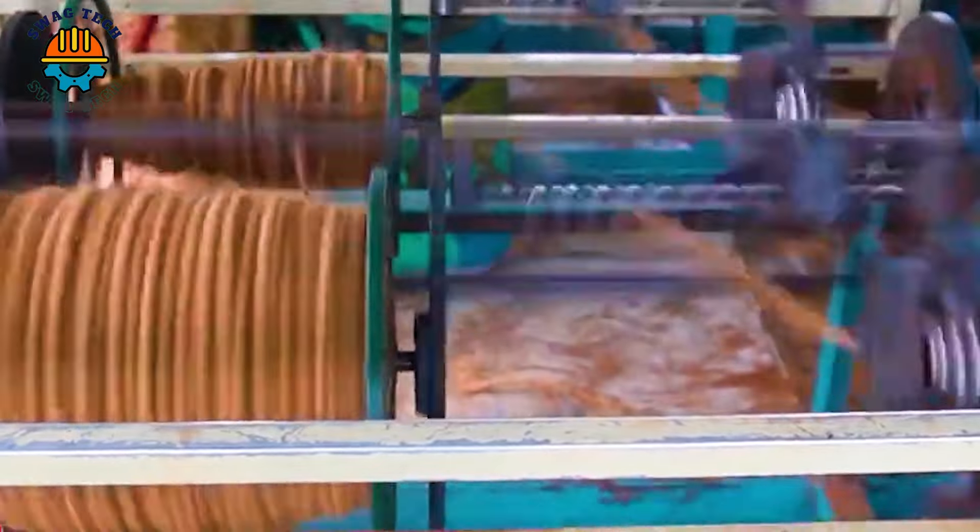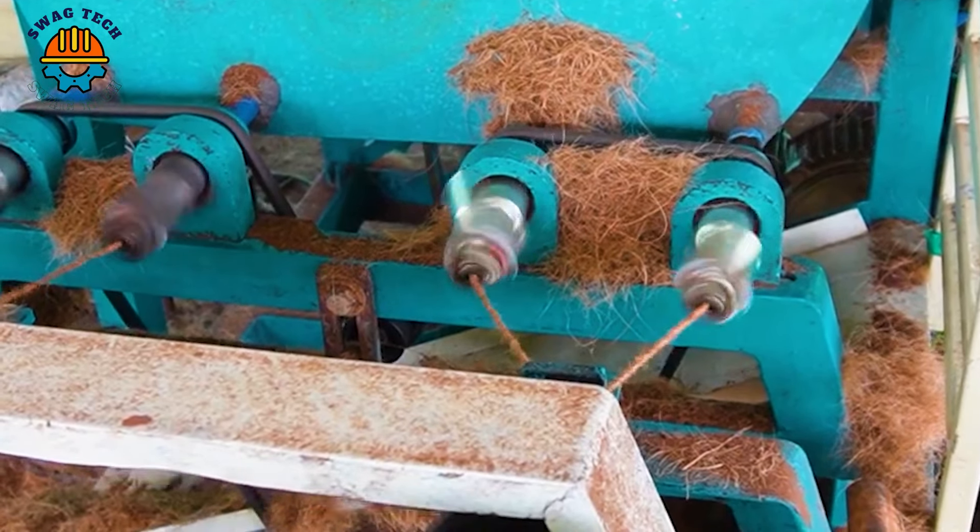The treated coir fibre is cut into custom lengths and then rolled. The coir spools are then packed and prepared to be shipped or stored.